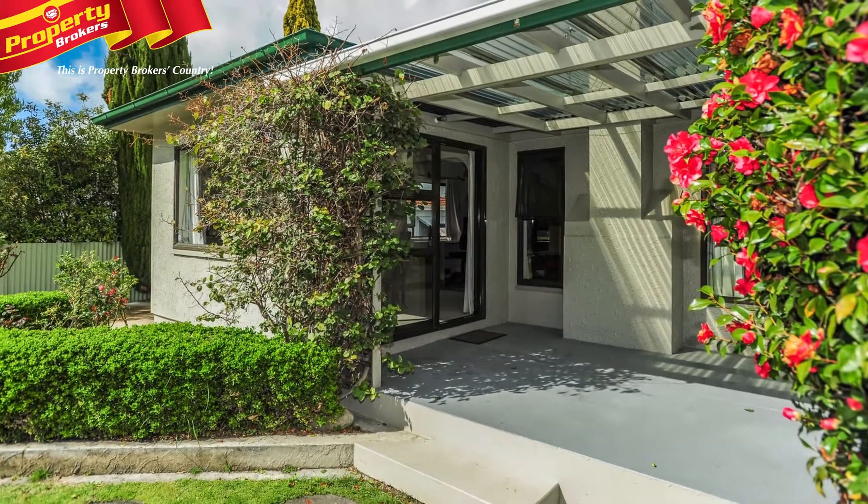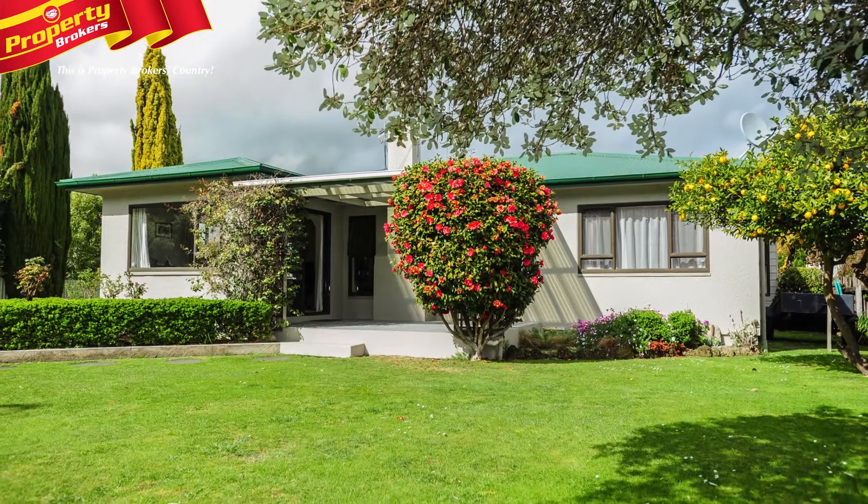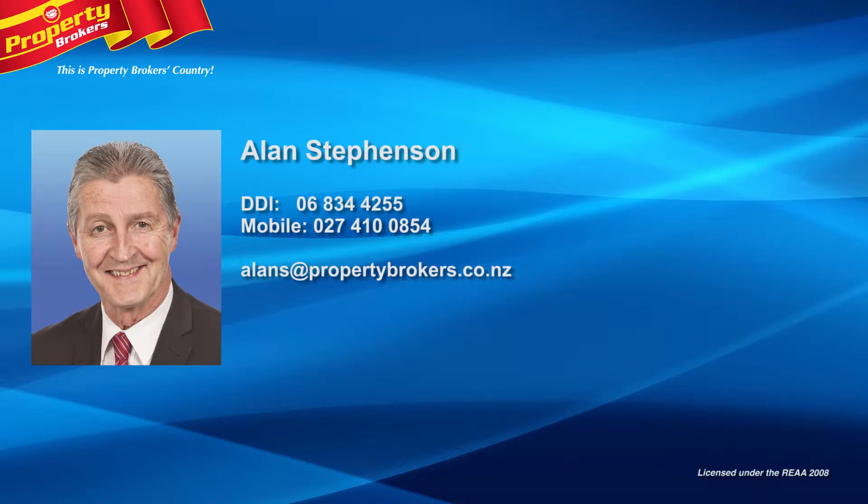This is great buying at an affordable price, so don't delay — give Ellen a ring now. Ellen Stevenson at Property Brokers Napier. Call Ellen anytime on 027 410 0854.